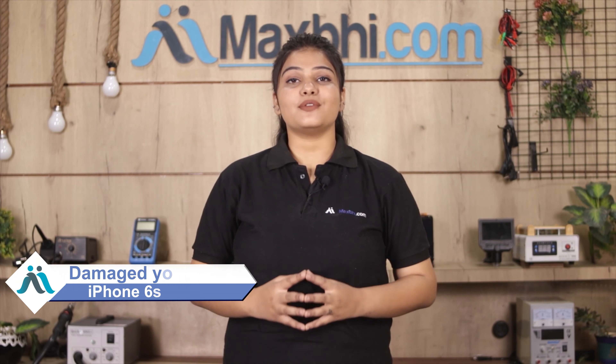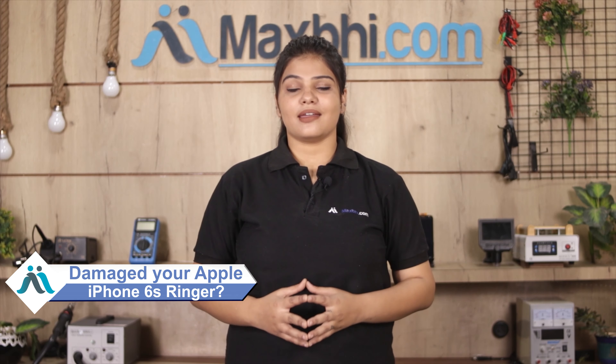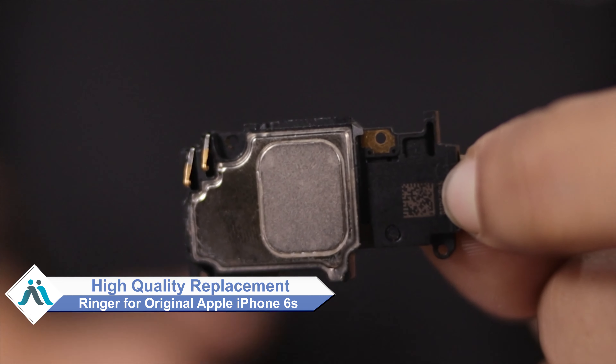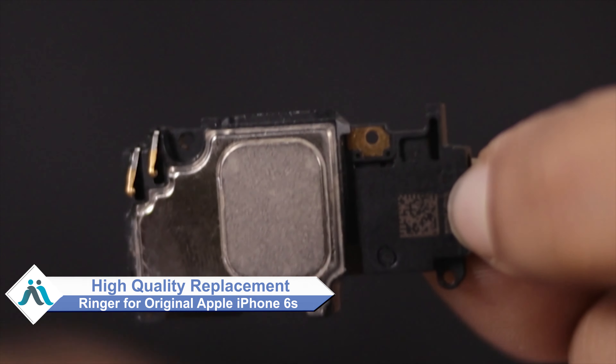Hi friends, this is Lucky from MaxBee.com. Friends, if you have a broken ringer on your Apple iPhone 6S and are worried about the higher repair cost of your smartphone, don't worry. You can buy a high quality replacement ringer for your Apple iPhone 6S at a very affordable price from MaxBee.com.